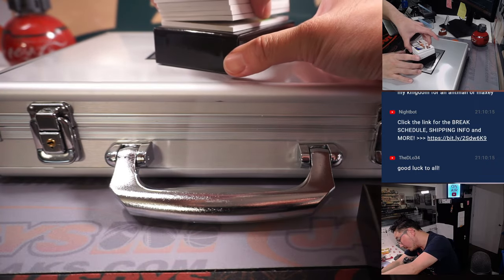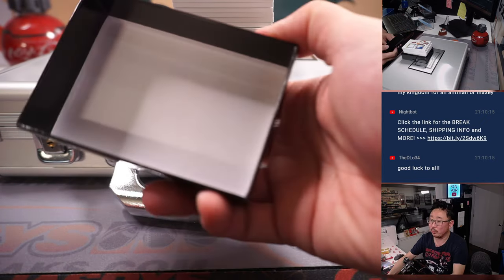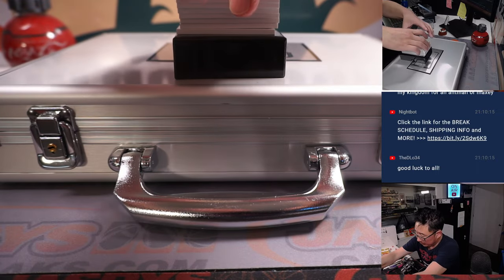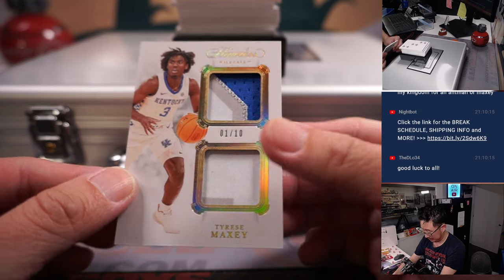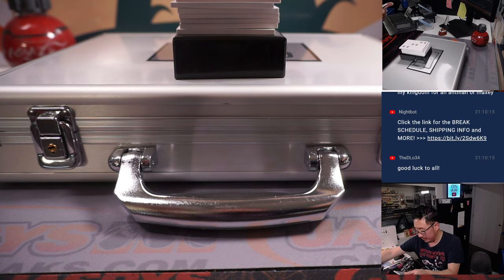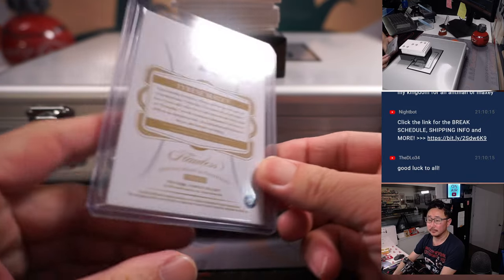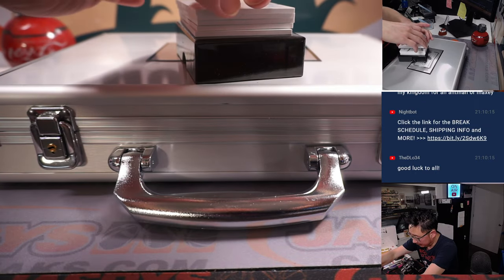There should be seven slider cards — perfect, we don't have to worry about the comboing. First guy off the top: Tyrese Maxey, one out of ten, dual relic. A wild cat has appeared! Nice — great player, great energy, love his game.